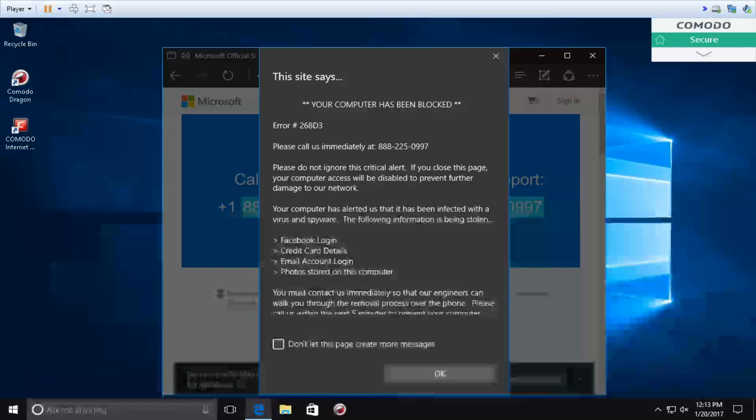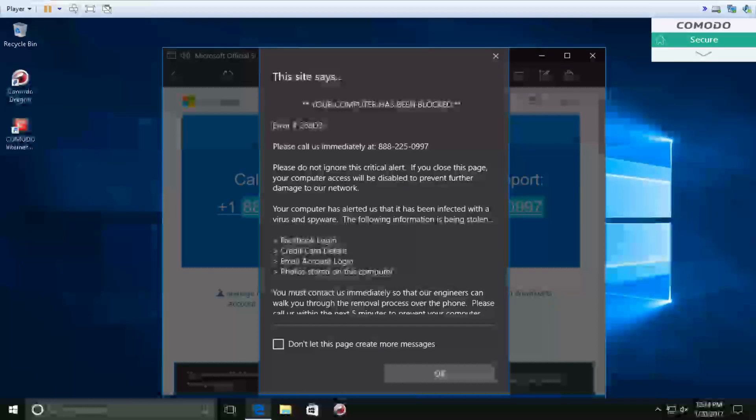Can you explain it to me? Caller: Oh yeah, I see one. It's 268D3. Peter: Okay, and have you made any changes? Like, have you clicked on any malicious link, any advertisement, or any pop-up?